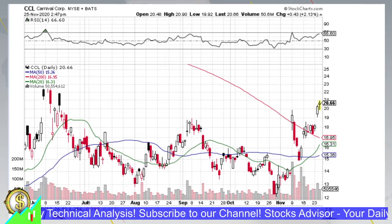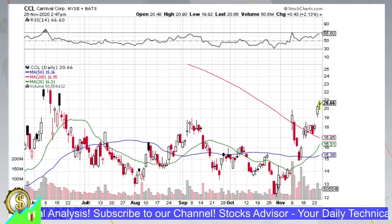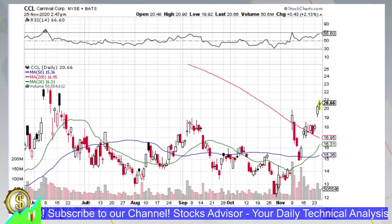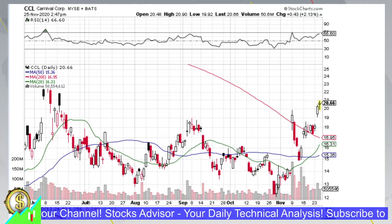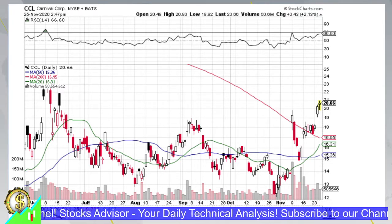Hello and welcome to Stocks Advisors channel, where we look for interesting buy opportunities. Today we will talk about Carnival Corporation, traded on the New York Stock Exchange under ticker CCL. Before we start, please don't forget to subscribe to our channel if you haven't already, and press the bell button so you won't miss our new videos and discussions.